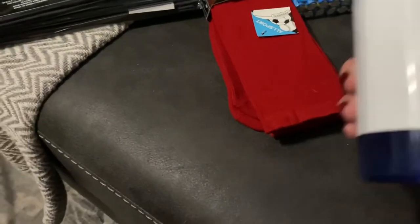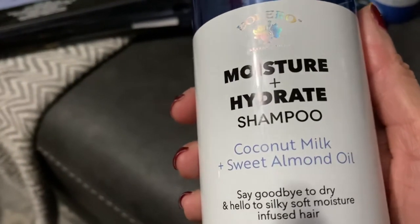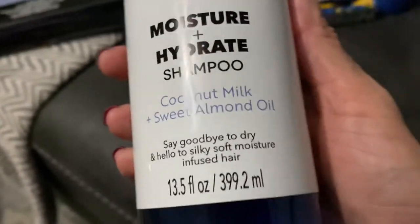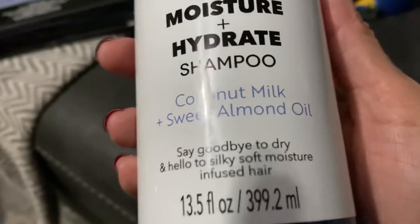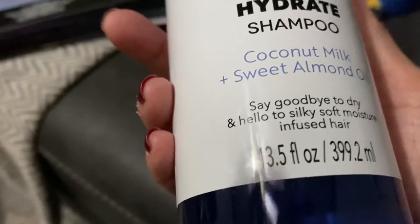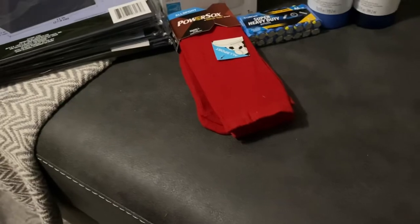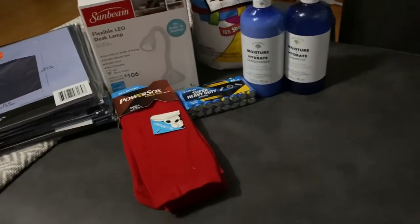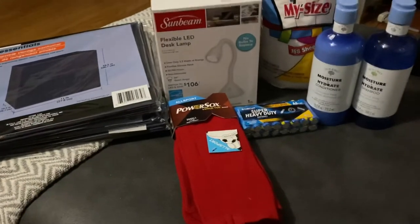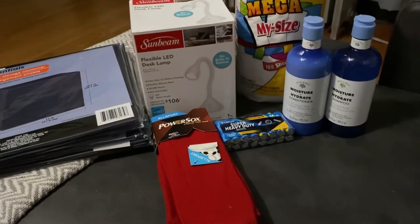They also have the matching shampoo — moisture and hydrate shampoo with coconut milk and sweet almond oil, same ounce. I smelled it and it smells just like coconut. I love coconut, so I was happy to find both of those. If you guys like coconut, you're going to love these too.